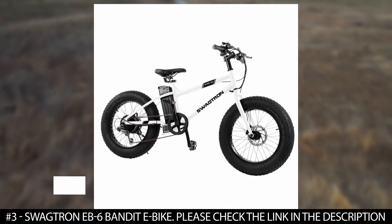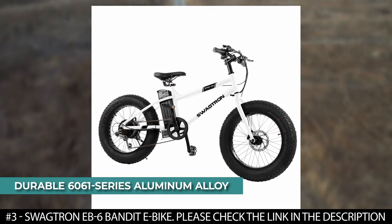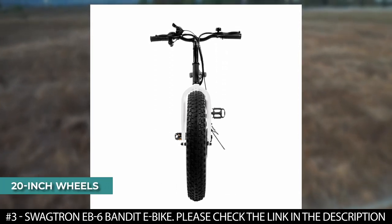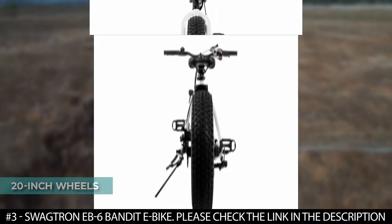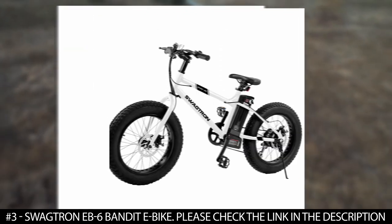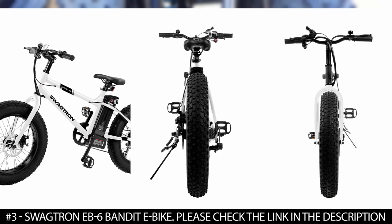Its body frame is made of durable 6061 series aluminum alloy that is built to last. This electric bike features 20 inch wheels with fat, air-filled rubber tires. These wide tires provide traction, grip, and shock absorption that surpasses standard tires.